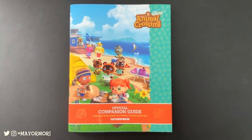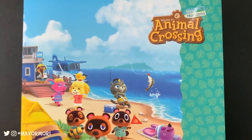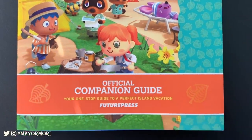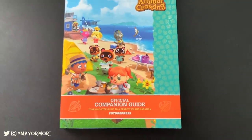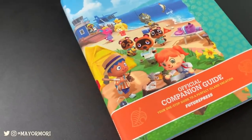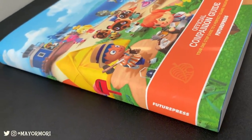My companion guide arrived today and I've pretty much been looking through it all morning. First impressions are great, I have to say. I figured it would be cool to do a bit of an overview of what you can expect from this guide — maybe a kind of mini review — and at the very least I hope this helps some of you if you're on the fence about picking one up. This is the Animal Crossing companion guide produced by Future Press and it's officially licensed, signed off by Nintendo, so you know all the content will be accurate.